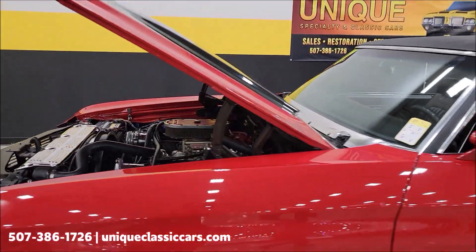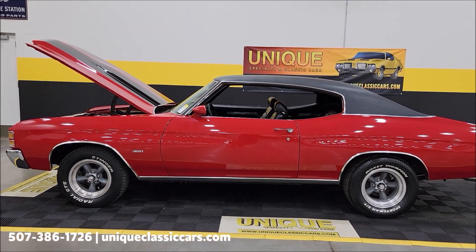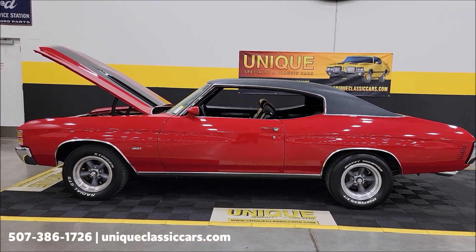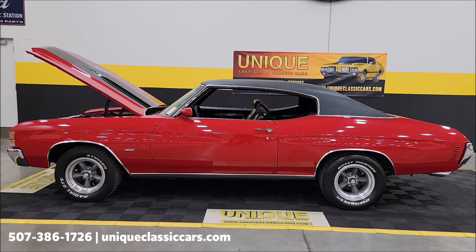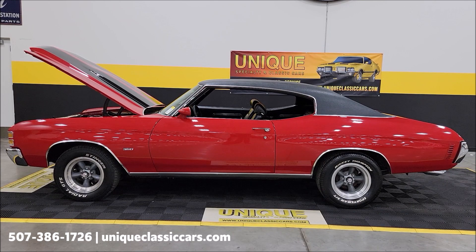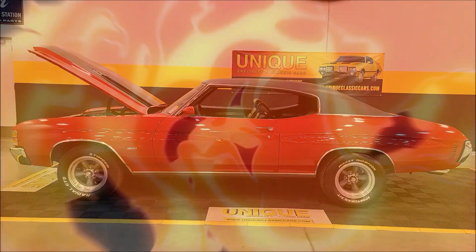There you go — one of our more popular models, the 1971 Chevrolet Chevelle Malibu two-door hardtop, or sport coupe. Give us a call at 507-386-1726, or visit uniqueclassiccars.com — click the link down below this video in the description. Remember, we do consider trades, financing is available, we can assist with transportation, and this vehicle may be eligible for an extended service contract — consult with your sales associate when you call in or email.